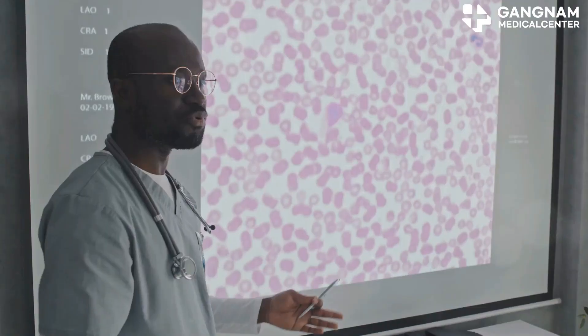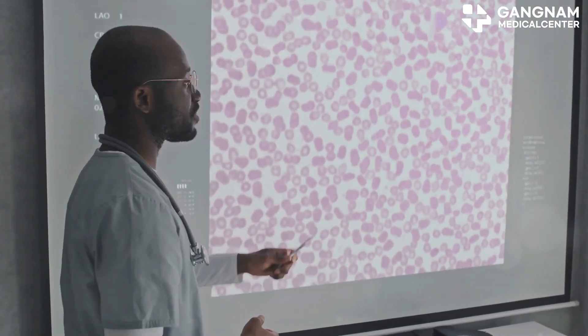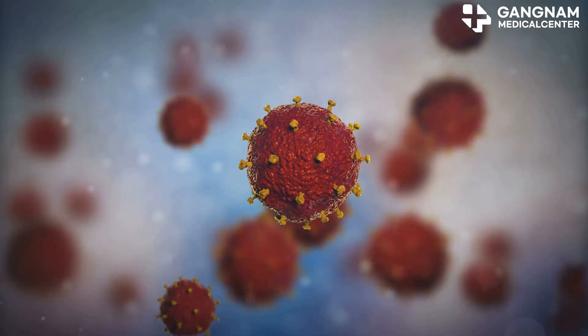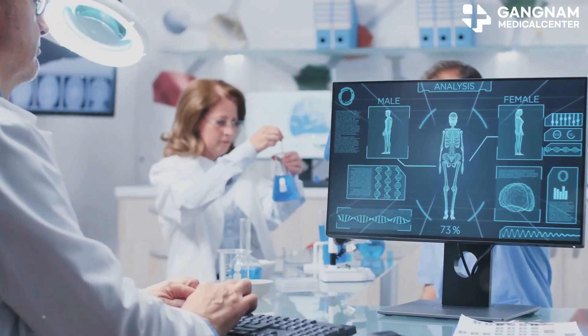ADC treatment also alters the tumor microenvironment, aiding immune cell infiltration and function. This change enhances NK cell performance, creating a more hostile environment for cancer cells.